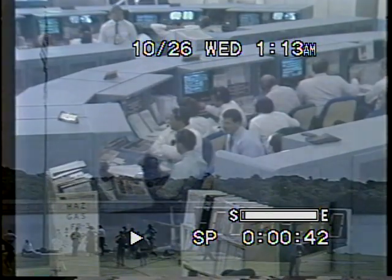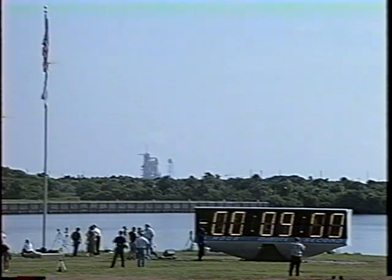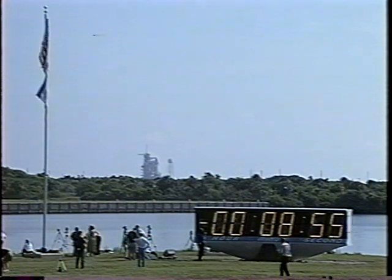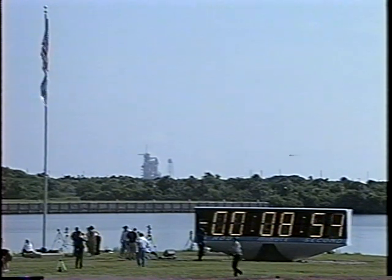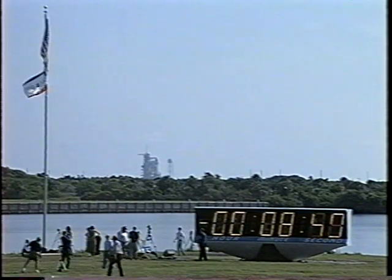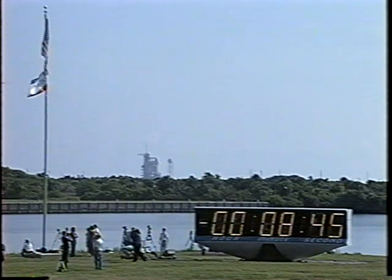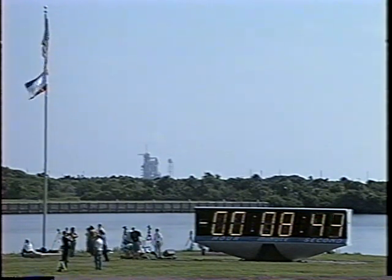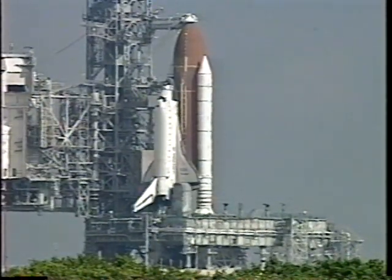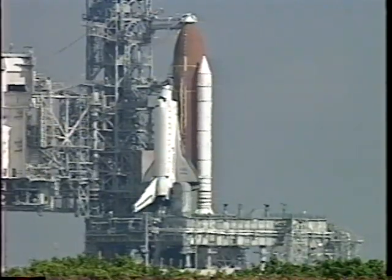Zoom on my mark. 3, 2, 1, mark. T-minus 9 minutes, counting. Ground launch sequence is now in control of all the countdown events up until T-minus 31 seconds, when Discovery's onboard computers will take over. The flow rate of conditioned air fed into the orbiter's payload bay has been reduced, now to a rate of about 180 pounds per minute.